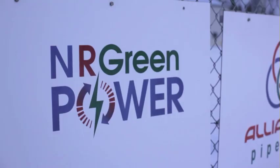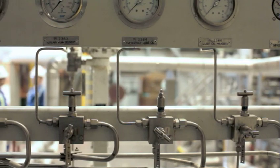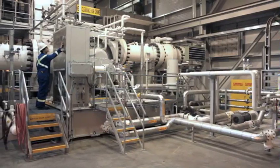Energreen Power is a sister company to Alliance Pipeline. Energreen Power is a small company focused on recovered energy generation from waste heat sources. We take that high temperature energy and turn it into electricity.